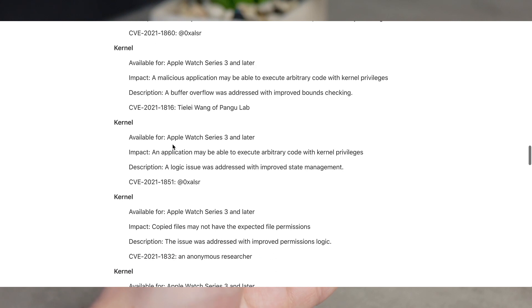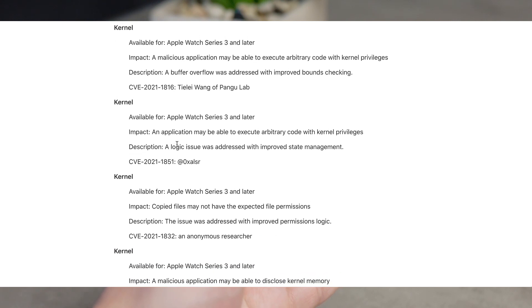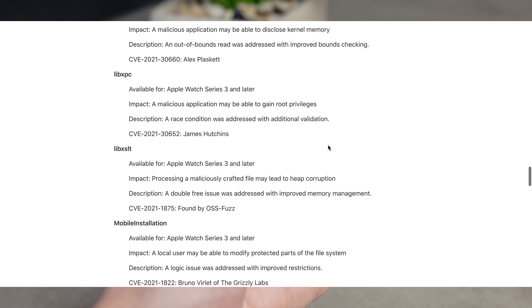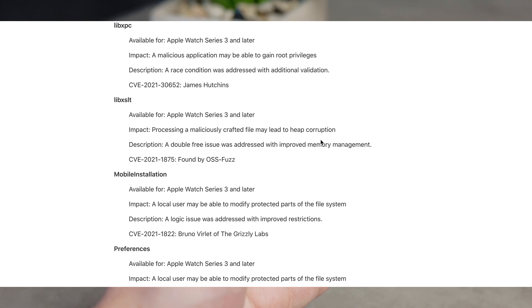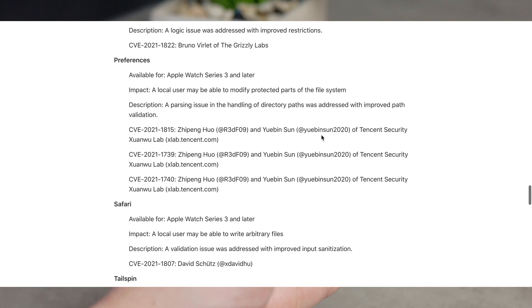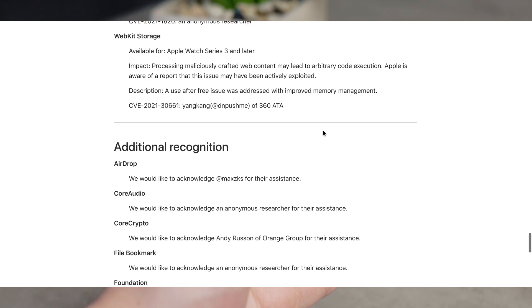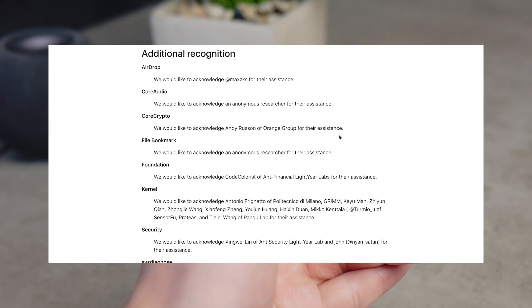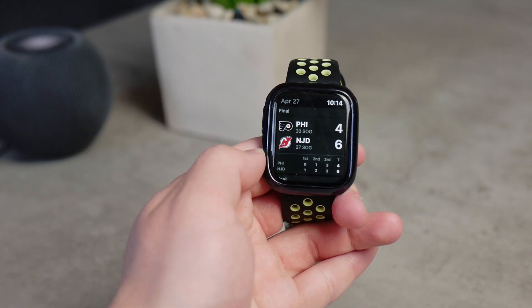All of these are security loopholes and threats that Apple has fixed. You can even see the people who found or exploited them and reported them to Apple — Apple actually encourages this kind of responsible disclosure. For most users this means things like maliciously crafted web content or audio files that could expose restricted memory are now patched, making your Apple Watch a bit safer.